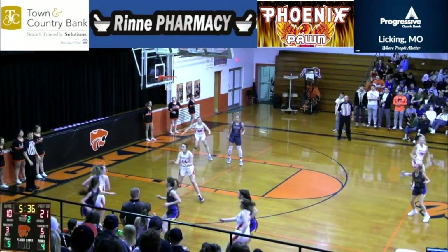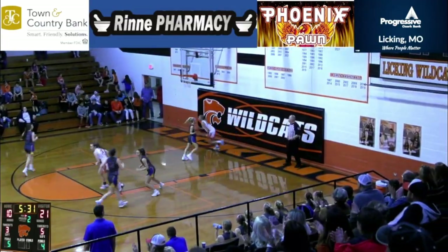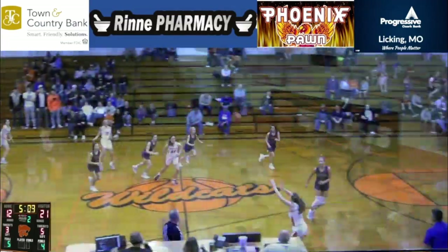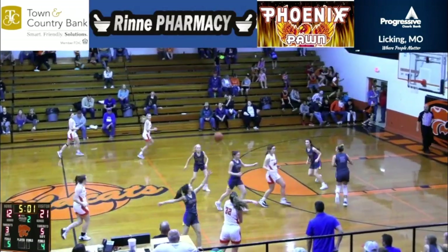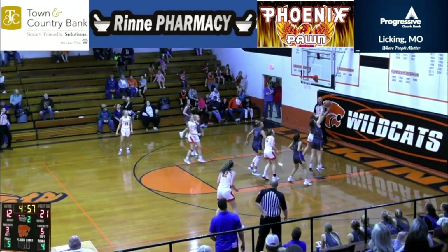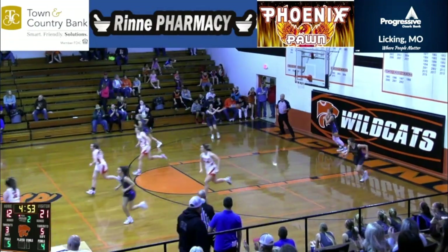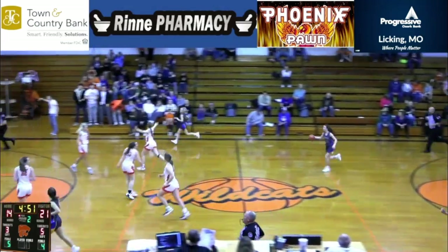Abby Sullins with the good hands, controls it, on ahead to Medlock for two. Across to Abby Sullins, back across to Hannah Medlock for a good look at three. Kata Cook, good position, and the putback — Kata Cook, doing work.